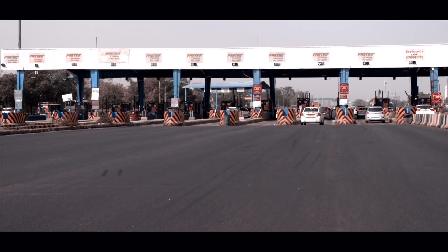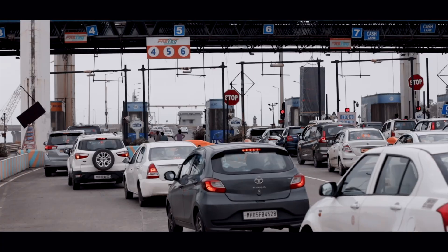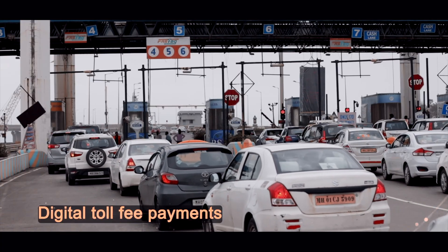India's highways have traditionally relied on toll booths to collect fees. While necessary, these booths often cause long queues, delays and extra fuel consumption.